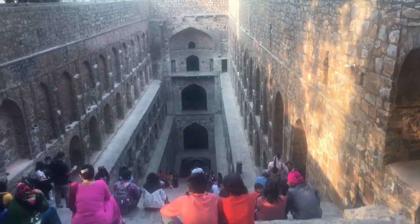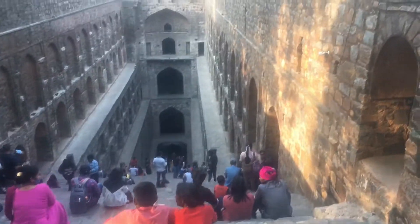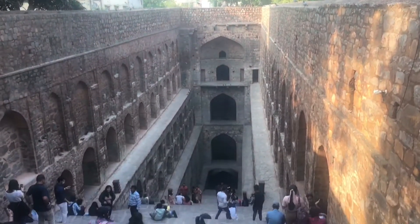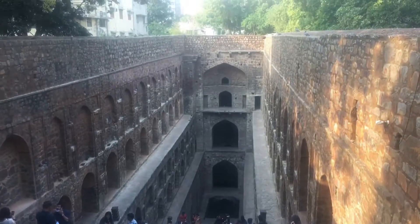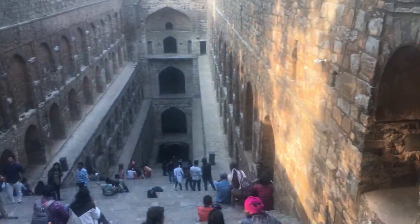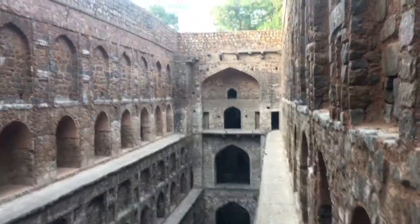Guys, I have come to see this baoli. It was built by Maharaja Agrasen in this valley and there are 105 stairs in this valley. I heard that water is also stored here — when it rains, the water is saved and stored in it. In our Hindu culture, people were very smart in ancient times.